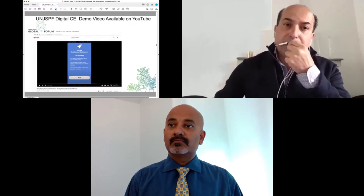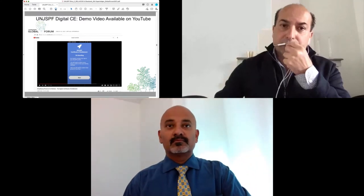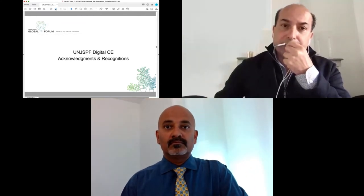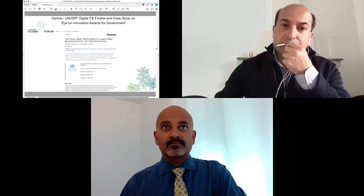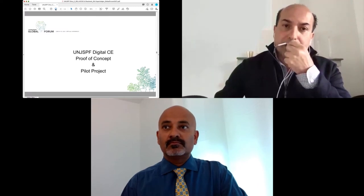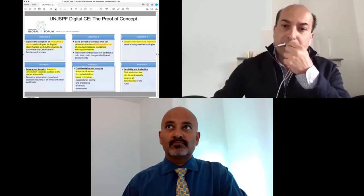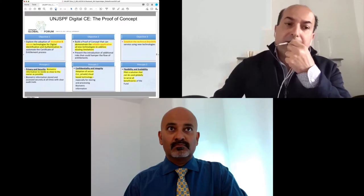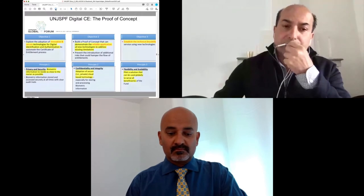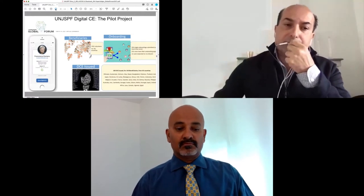We created a step-by-step process for our users, available on our website and downloadable at any time. We also created a demo video available on YouTube for those interested in seeing how the solution works. We received important industry recognition, first from Gartner, who published a case study on our solution, and also from the specialized publication Investment and Pensions Europe. We conducted a proof of concept and pilot project in 48 countries, with the successful results leading to implementation in production in January of this year.